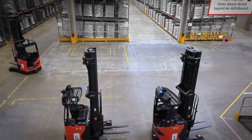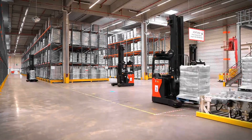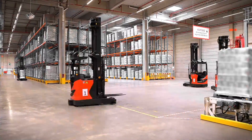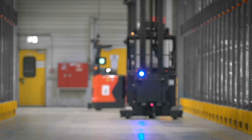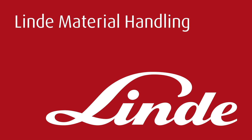At the moment, this is a one-way delivery task. But in the next project step, we're going to implement the outbound picking as well.